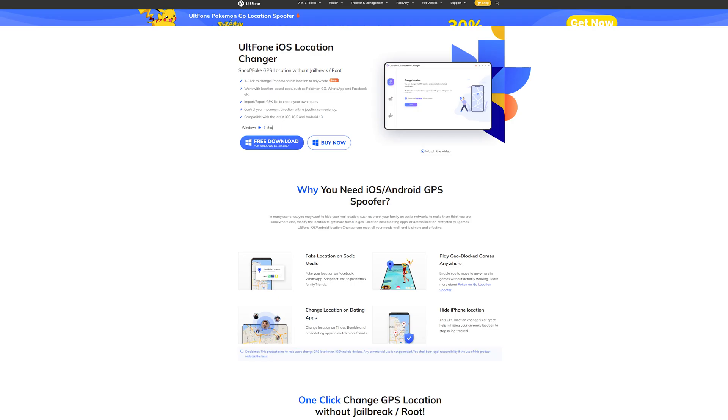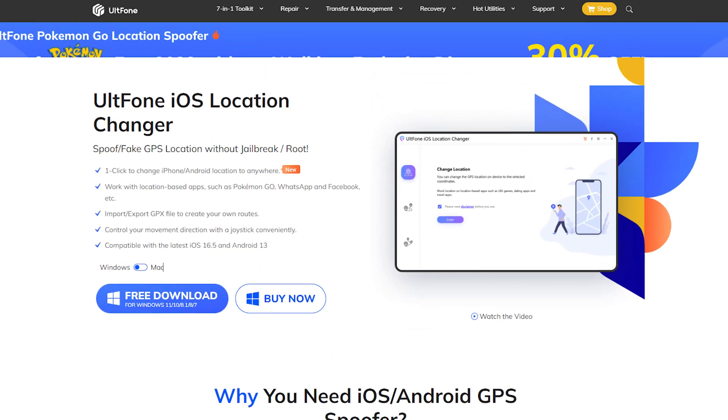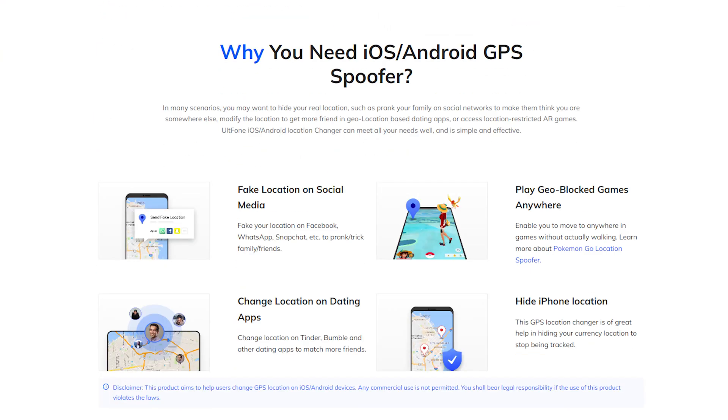Our top recommendation for best mock location app is Old Phone Android/iOS Location Changer. With the assistance of this fake GPS app, you can lock your location on both Android and iOS devices to anywhere in the world without jailbreaking the device.